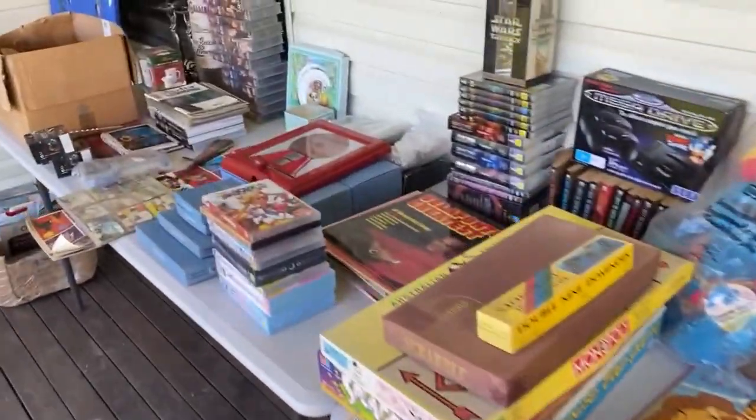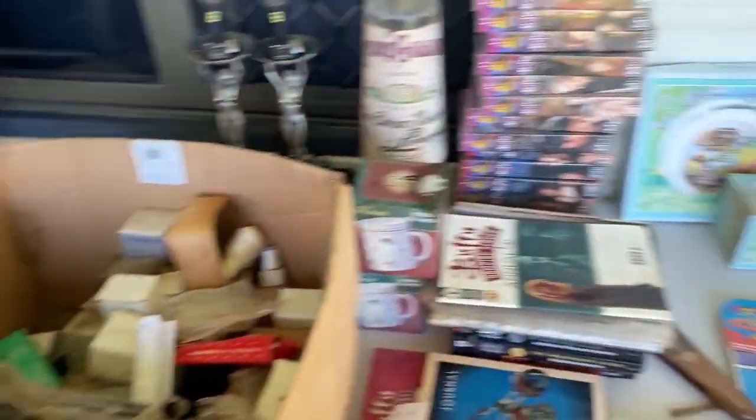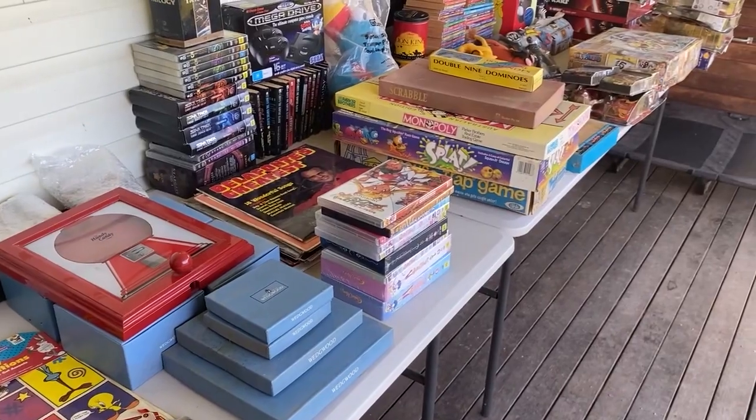I'm going to go - I just know that someone else is going to be bringing games here to sell in about an hour, so I'm coming back here in an hour to hopefully get some more. It's a nice first stop of the day. Back in the car - I was so nervous doing that video guys because I got such a good deal. We got a big stack of Vita games, a lot of them are sealed, PS1 games, and some N-Gage games.